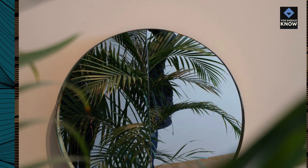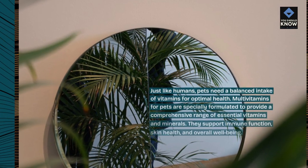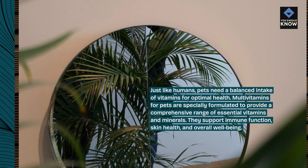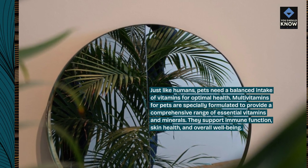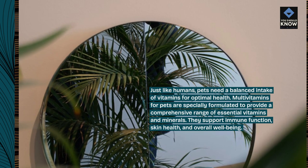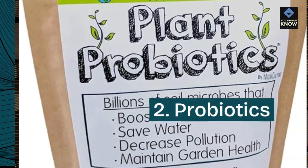1. Multivitamins. Just like humans, pets need a balanced intake of vitamins for optimal health. Multivitamins for pets are specially formulated to provide a comprehensive range of essential vitamins and minerals. They support immune function, skin health, and overall well-being.